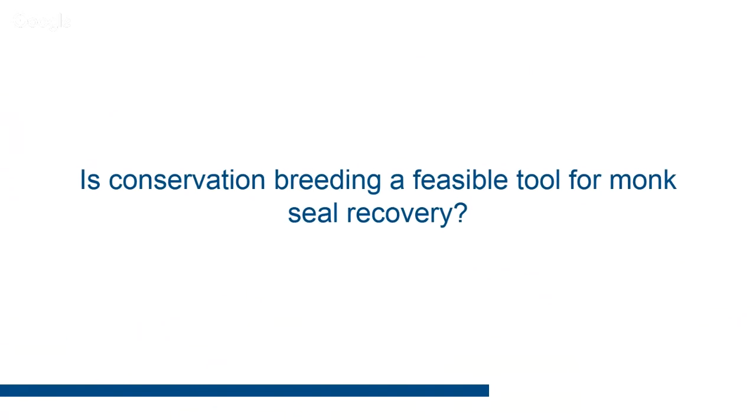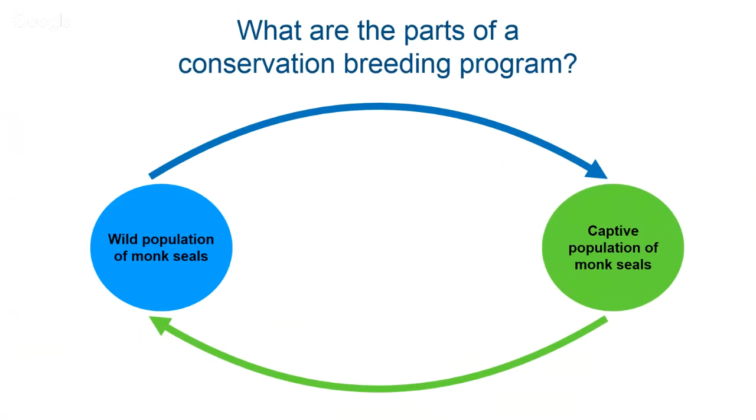Getting back to our species of interest — we've just had a catastrophic disease outbreak and there's a real problem with the monk seal population. Can conservation breeding be a feasible tool? At first blush, it seems really simple: you've got your wild population you want to supplement, you take a few individuals out to have a breeding stock, get a male and female together, babies get produced, and they get transported out to the wild. Maybe occasionally you bring in sick or injured non-releasable animals to supplement your captive population.